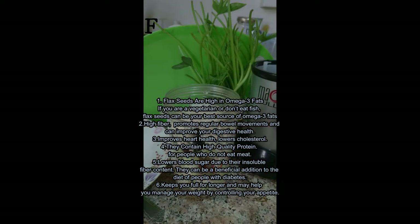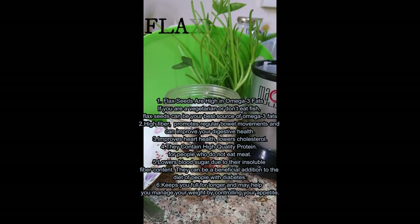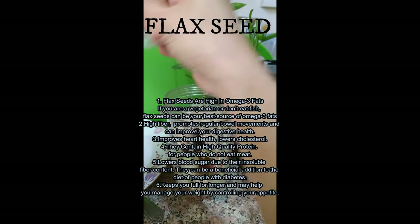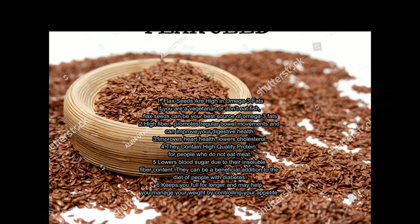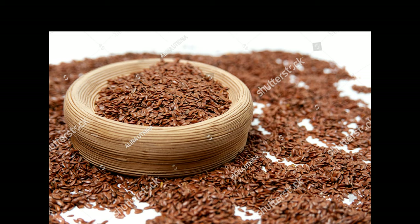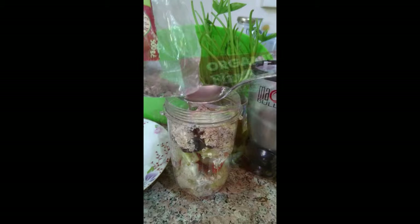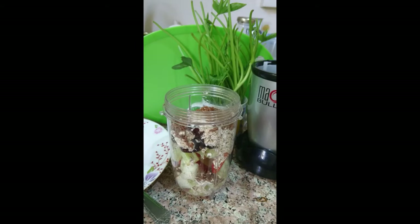Flaxseed health benefits. Flaxseeds are high in omega-3 fats. If you are a vegetarian and don't eat fish, flaxseeds can be your best source of omega-3 fats. High fiber promotes regular bowel movements and can improve your digestive health. Flaxseed improves heart health and lowers cholesterol. It contains high-quality protein for people who do not eat meat, and lowers blood sugar due to its insoluble fiber content, making it a beneficial addition to the diet of people with diabetes. Flaxseed keeps you full longer and may help you manage your weight by controlling your appetite.